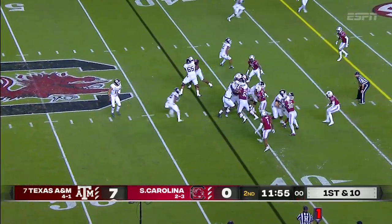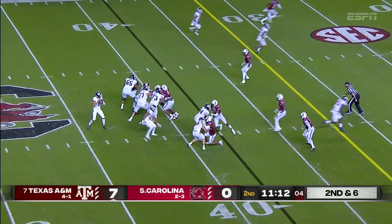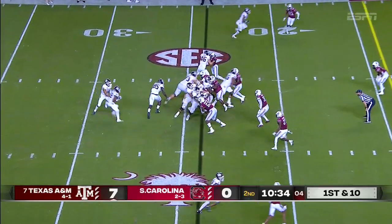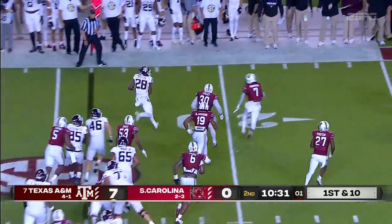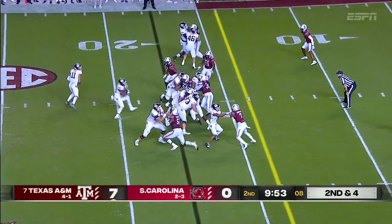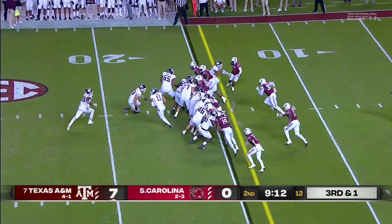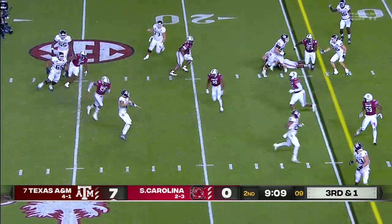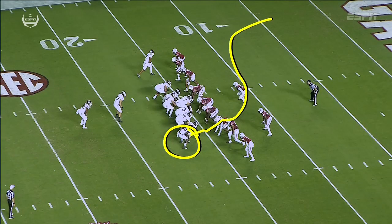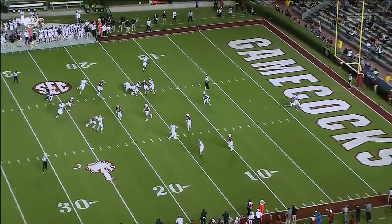Sets in the slot. Spiller again, second down and six. Spiller again bouncing it to the outside. Third and short — what a play fake. Mond has a man wide open. Weidermeyer rooms — runs, blocks, and then just sneaks out the back side. Nobody accounts for him. You see he does such a good job selling the block, just sneaks out.